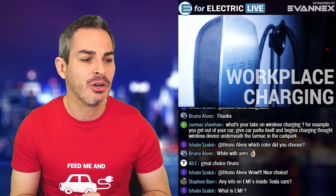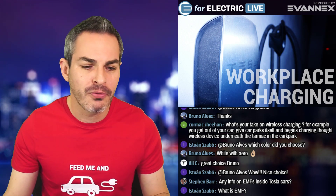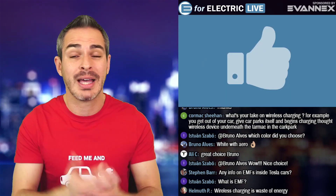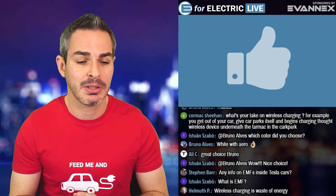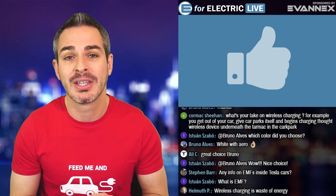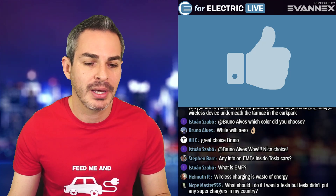Bruno Alves in the chat says he ordered his Model 3 yesterday — congratulations, let us know when you get it! And guys, if you're enjoying this channel, please give it a thumbs up. It usually helps the video do well during the replay.